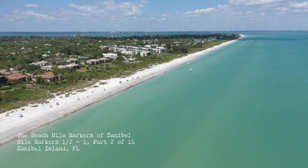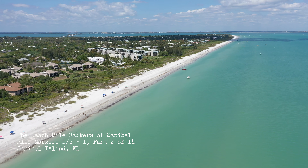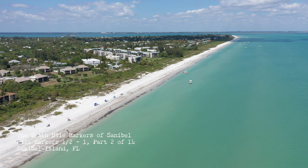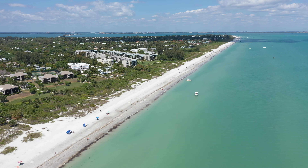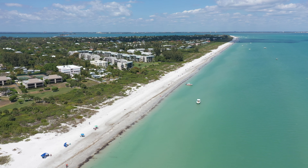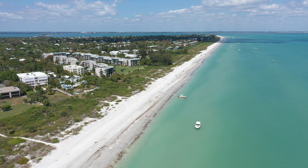Good morning, welcome to our second installment of the Beach Mile Markers of Sanibel. On the first installment we covered the first half mile section from the Sanibel lighthouse. On this episode we will be covering the half mile mark to the one mile marker. So here we go.